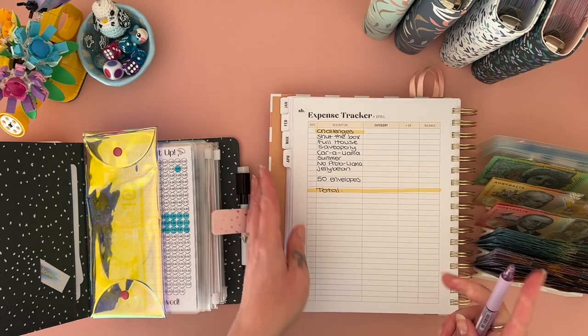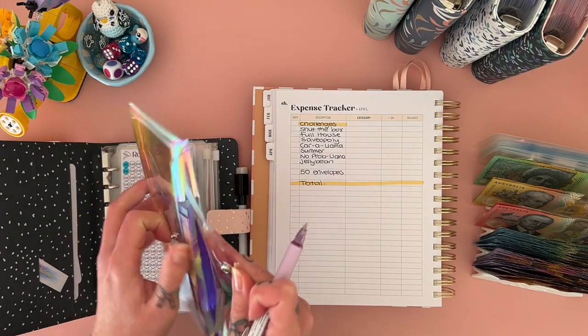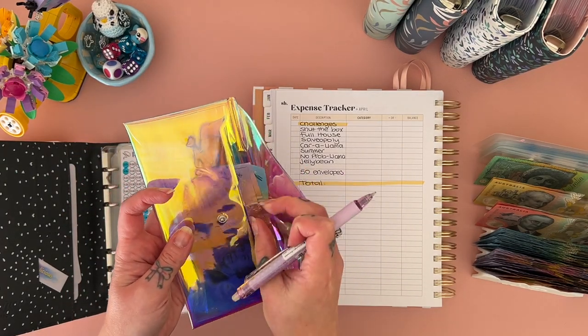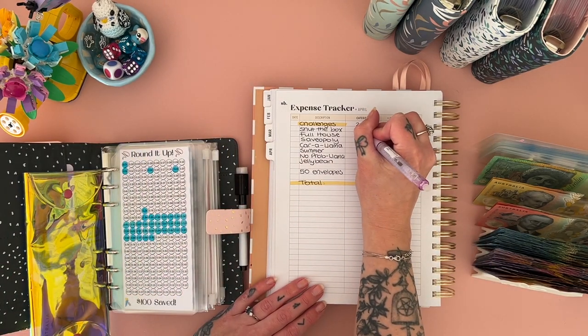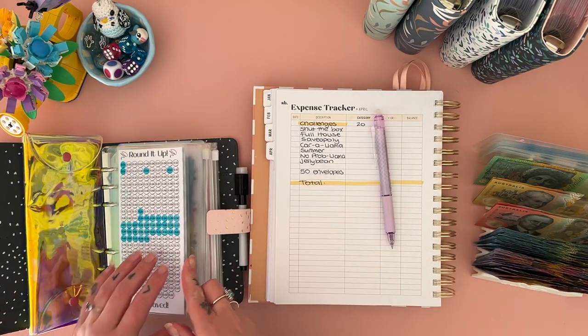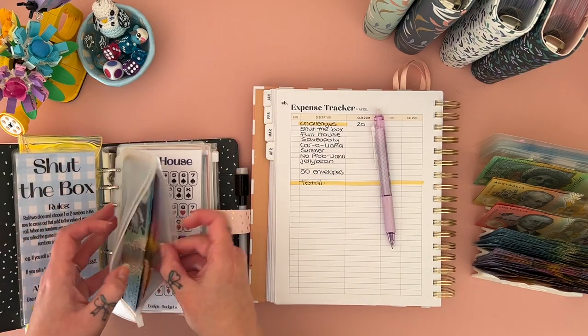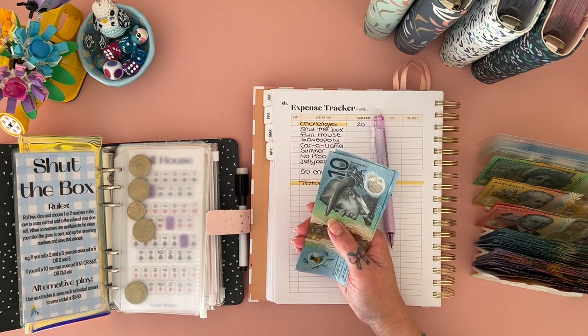Alright, challenges! I just put $20 in here from our cash shopping this week — $10, $15, $20, yep. I'll pop that up here. The other challenge we don't count because it's digital. Let's see what we have in here — oh, chunky! I'm not sure whether to condense this or not, because I'll want to reallocate the money.